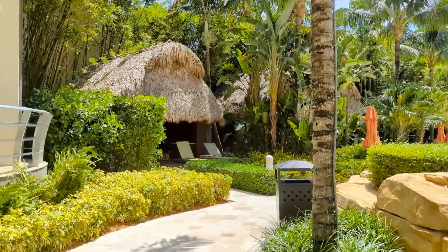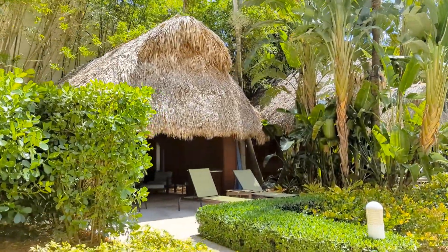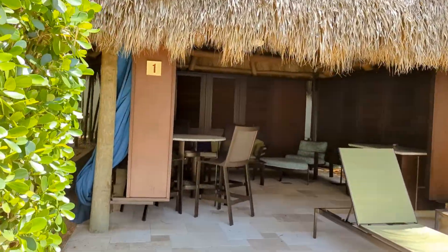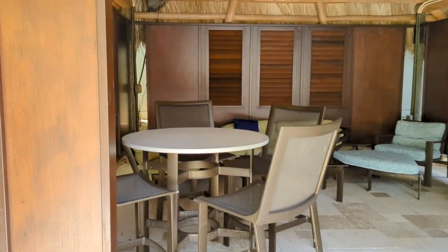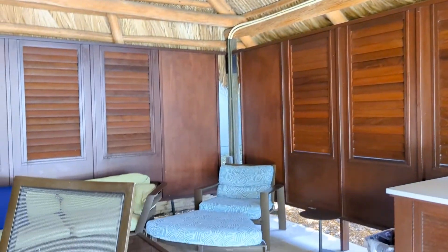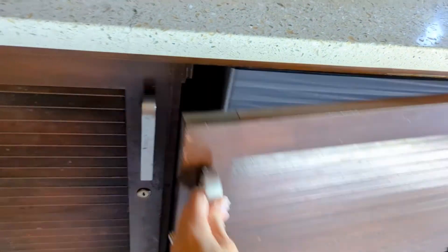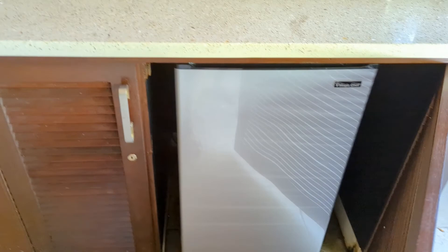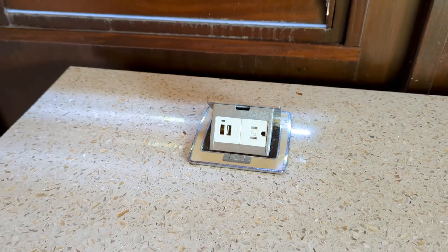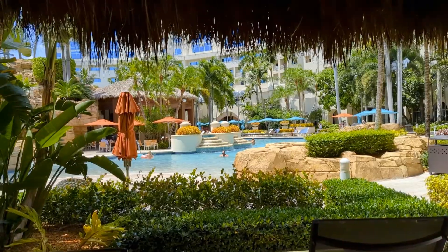You can reserve these cabanas — I'll see how much they are. They'd be a great way to escape the heat and have some privacy. Inside we've got two lounge chairs, a high top, lots of fans to keep you cool — it's like a tiki hut. There's a mini fridge, a power outlet, and you can even bring your USB cord. Then a shady place to hang out and watch people at the pool.